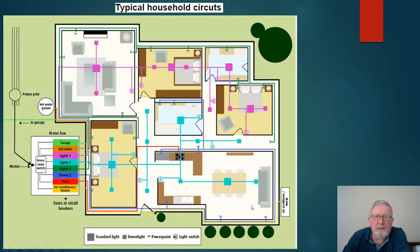A typical household has many electrical circuits. Coming in from the external pole through our meter, the mains breaks it up — in this diagram you can see circuits for the garage, hot water, lights, a second set of lights, and two separate power circuits.